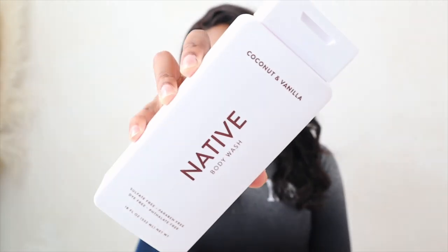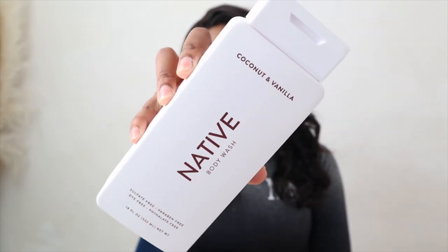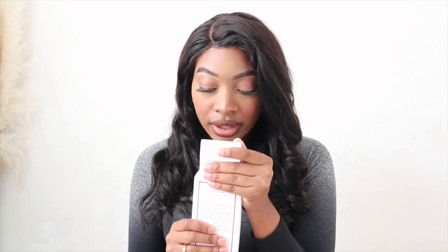The next thing I have on my list I am so excited about — it's the Native Coconut and Vanilla Body Wash. It smells like I'm about to smell like a million dollars. Nothing should smell like this — this smells amazing. I wanted to try their body wash and here I am. If you guys see another Native body wash on the list, it's most likely because I liked this one.